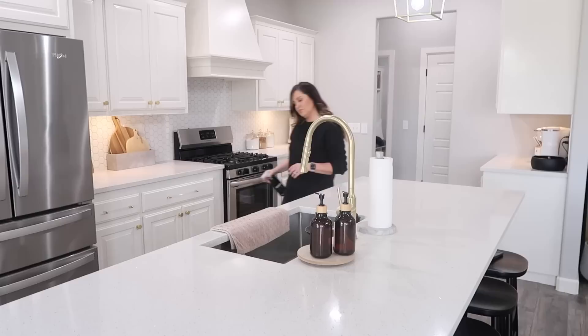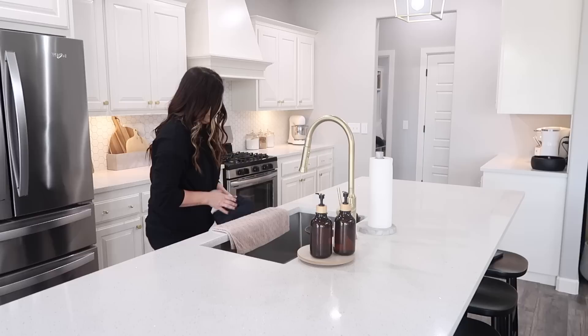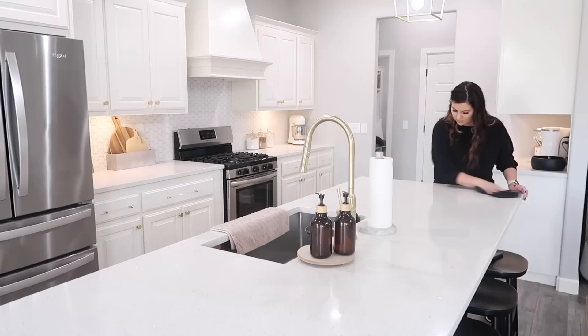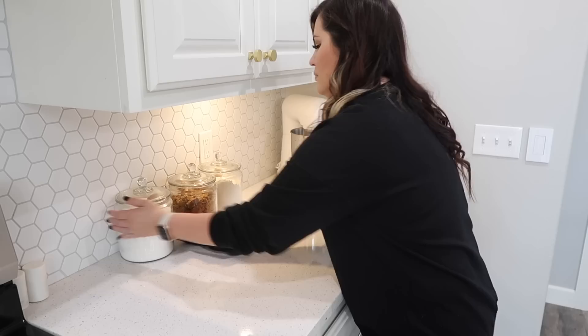I honestly clean my countertops all the time — it's just something I love to do. I do it in the morning, after lunch, and right before bed. My countertops are white with speckles so they hide a lot, but I just know food and crumbs are there. I don't want to rub my hand across and feel crumbs, so I like to wipe them down pretty often.